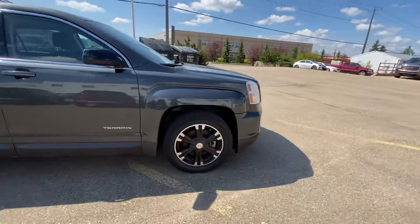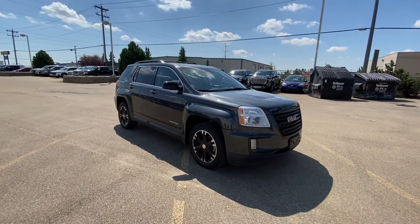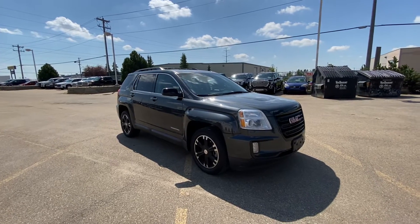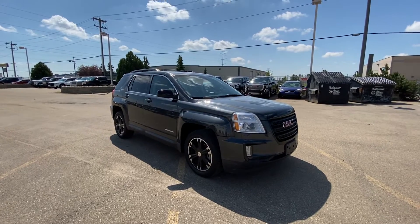If you have any questions, please feel free to give me a call at 780-435-4000, or you can reach me directly at my cell, 647-274-1296. Once again, my name is Azzy Mazhar from Capital GMC Buick, Edmonton. Thank you and have a great day.